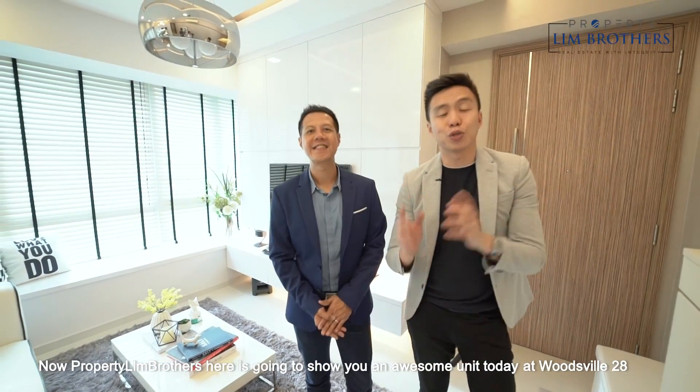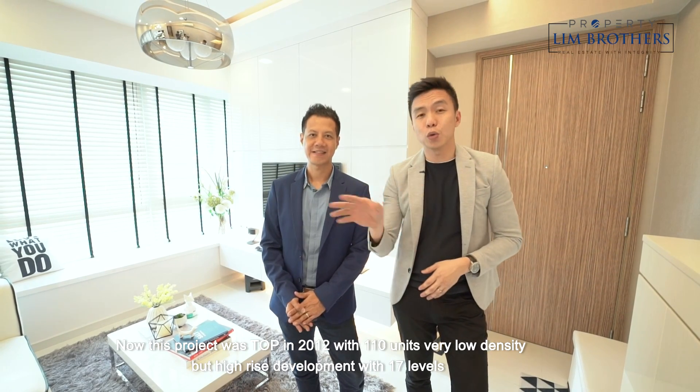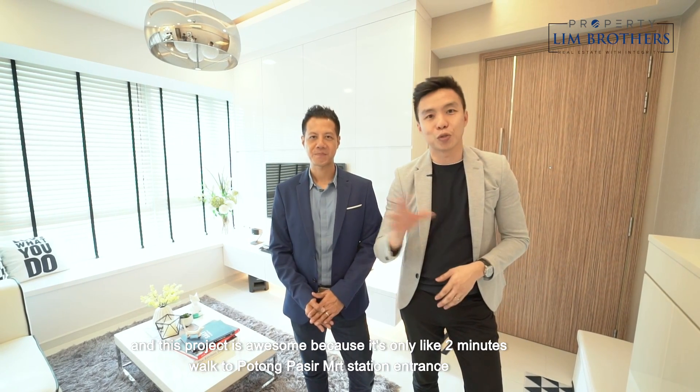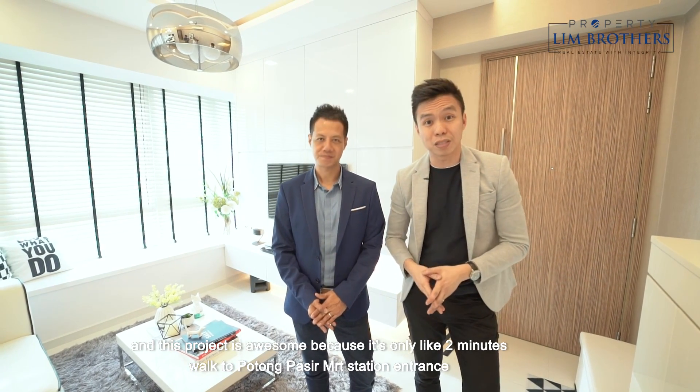Hi, Melvin Lim here. Adrian Lim. PropertyLimBrothers is going to show you an awesome unit today at Woodsville 28. This project was TOP in 2012 with 110 units — very low density but high-rise development with 17 levels. This project is awesome because it's only about 2 minutes walk to the Potong Pasir MRT station entrance, and the facilities here are simply awesome.